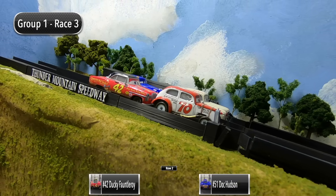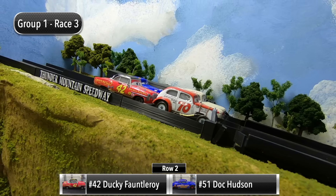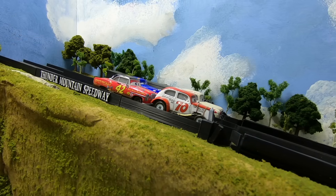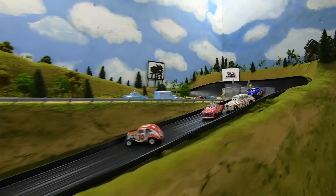Here we are for race number three. Duke Coulters and Jimmy Lug Wrench will start in row one, and then it's Ducky Fontleroy and Doc Hudson starting in row two.